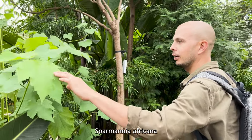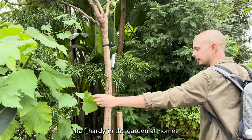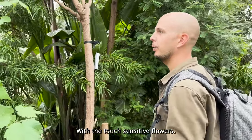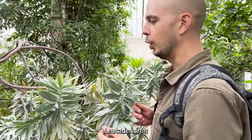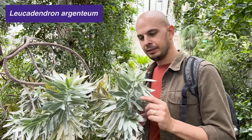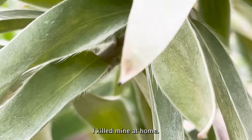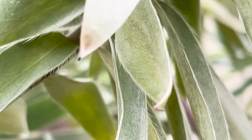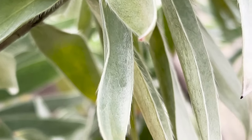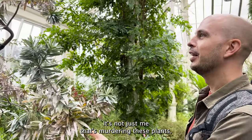I've got my Melianthus major — it's half hardy in the garden at home. There's a touch-sensitive flower. Leucodendron — I actually looked after two of these at Abbotsbury. Really nice plant but I killed mine at home. I see it's not just me that's murdering these plants — I feel better now.